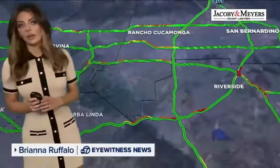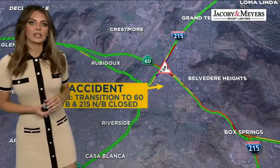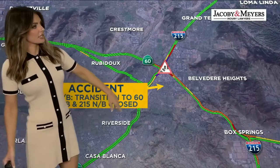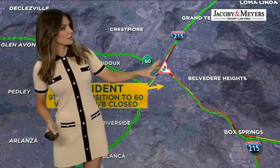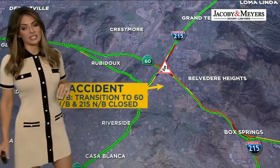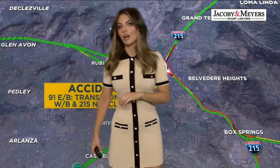A car slammed into the back of a semi, and so we are going to see some closures here. We don't know for how long, so we'll keep you updated as we get more information. If you travel through Riverside, traffic is building because you cannot get onto the 60. The 215 northbound transition looks to be shut down in general, and we're also seeing a lot of traffic build on the 60 west. This is the worst area we've got out there — leave very early if you travel through Riverside.